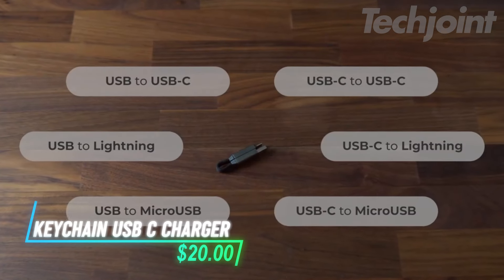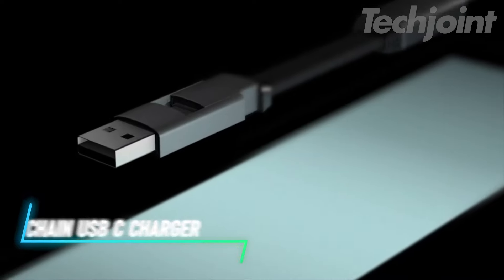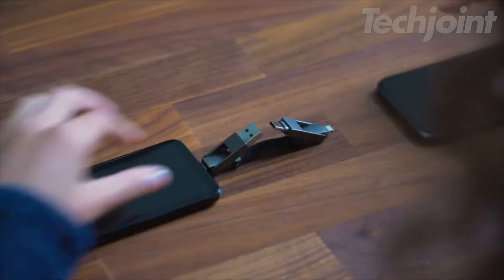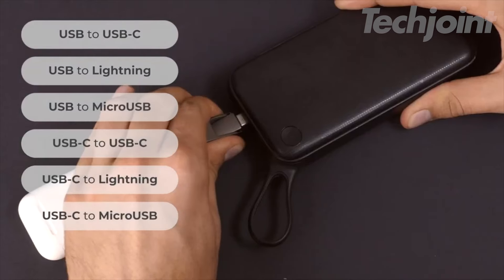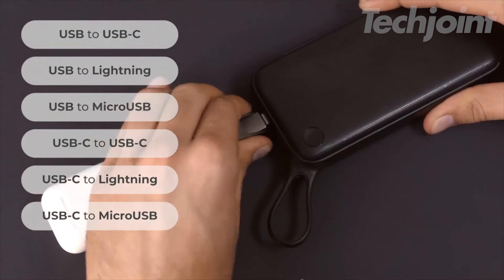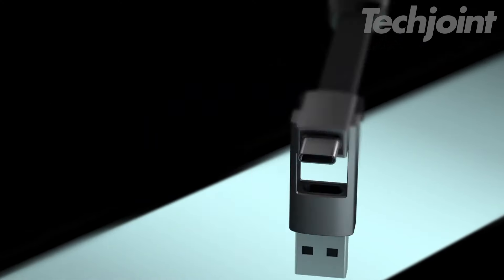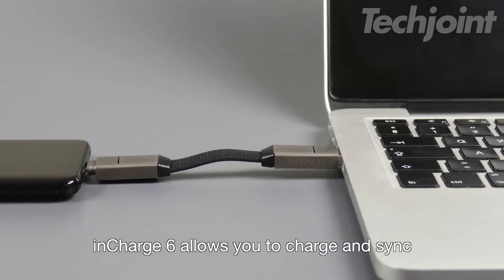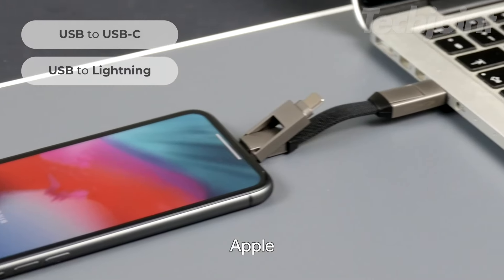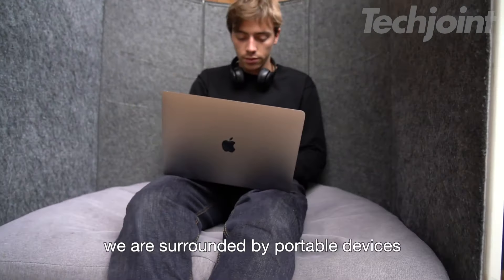Stay charged on the go with this versatile keychain charger cable designed to accommodate all your devices. With its unique 6-in-1 capability, you can connect USB, USB-C, Lightning, and micro-USB devices effortlessly. Lightweight and portable, this magnetic cable easily snaps together for convenient storage on your keyring. Its durable construction ensures reliable charging and data transfer, making it an essential accessory for tech enthusiasts.